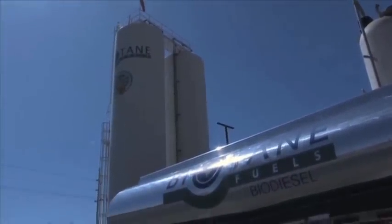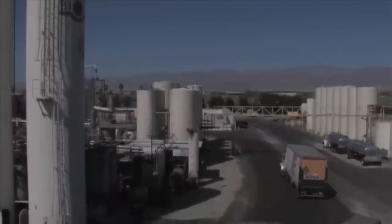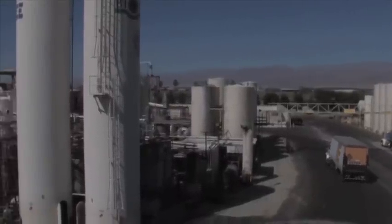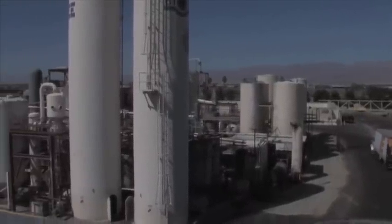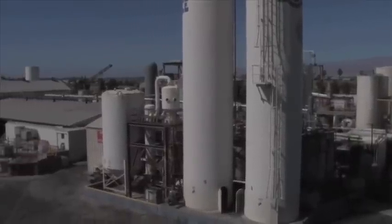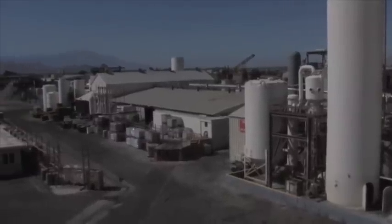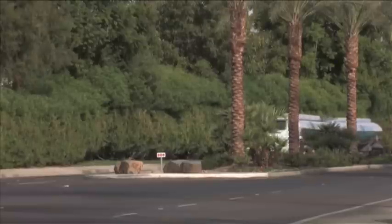Biotane Fuels will continue to recycle waste cooking oil into biodiesel and set ourselves apart from producers using human food sources. We will continue to do our part in preserving our planet's natural resources and helping Americans achieve energy independence. We will continue to be the largest producer of quality biodiesel in the western United States.